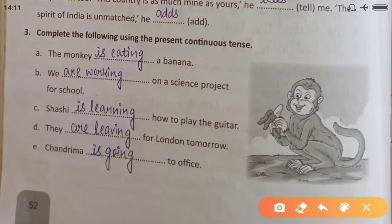'This country is as much mine as yours,' he tells me. 'The spirit of India is unmatched,' he adds. This is the Simple Present tense because we are talking about someone presently. For the next exercise — complete the following using Present Continuous: 'The monkey is eating a banana.' We use is/am/are + first form + -ing. 'We are working on a science project for school.'